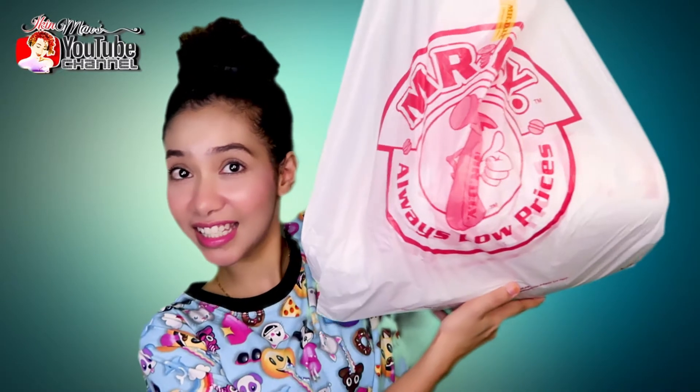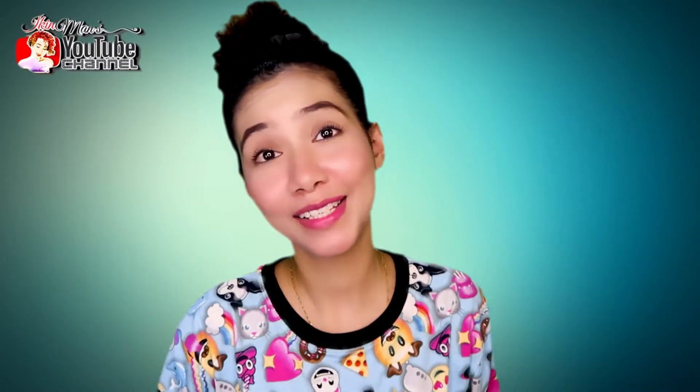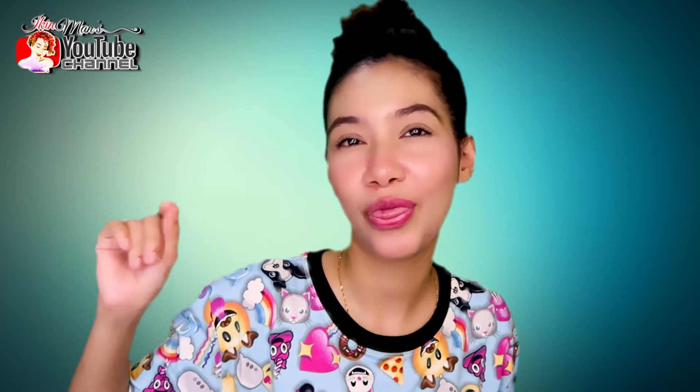But I still wanted to do this haul. Let me just take a thumbnail shot. Okay, let's get to the haul video and I'll show you guys snippets of what other stuff I think you'll be interested to see in Mr. DIY.